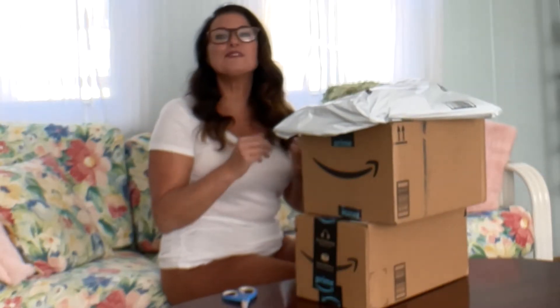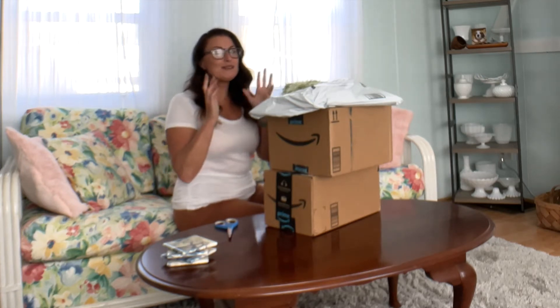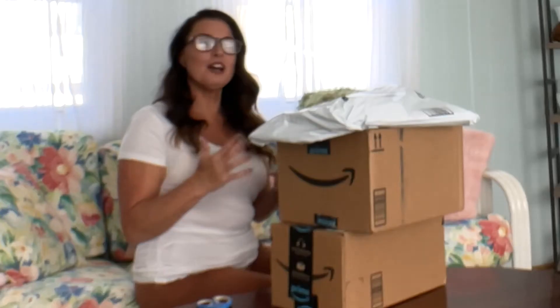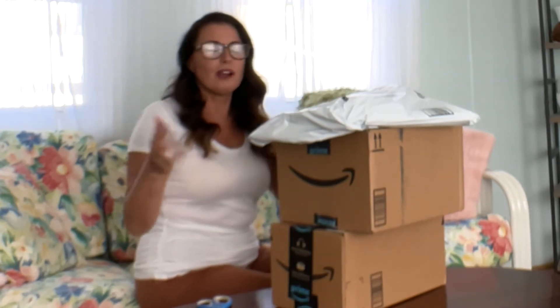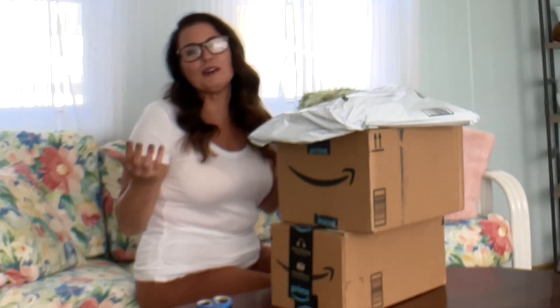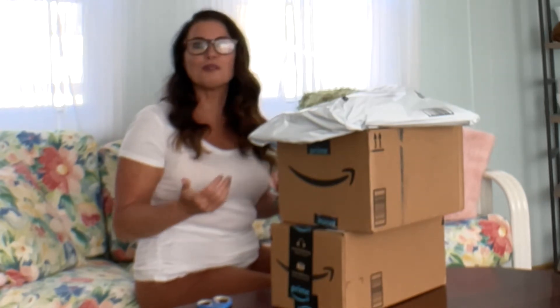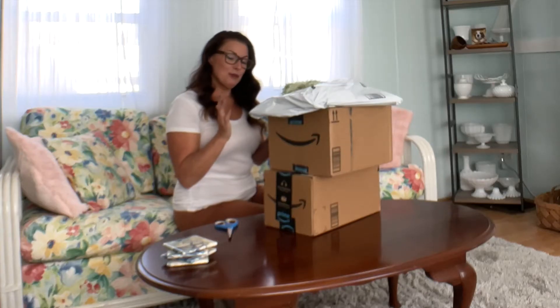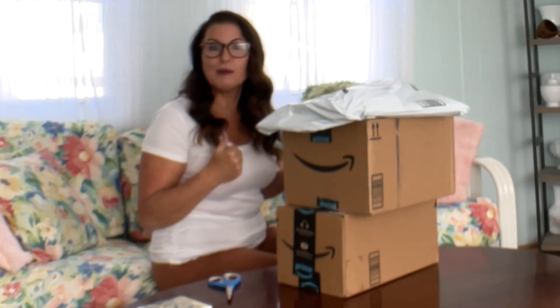Hey y'all and welcome! If you're new here, I'm Christy, the Gen X Gypsy, helping you to travel better so you can focus on creating unforgettable memories. There's a pile of Amazon boxes in front of me — hopefully some really cool travel dresses for spring and summer. I'm looking forward to playing a little dress-up today. I haven't opened these yet, so let's dig in and see what we've got!